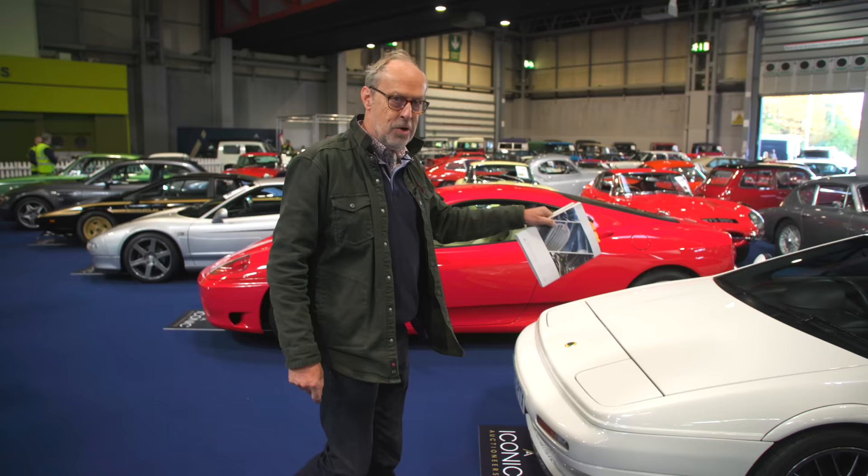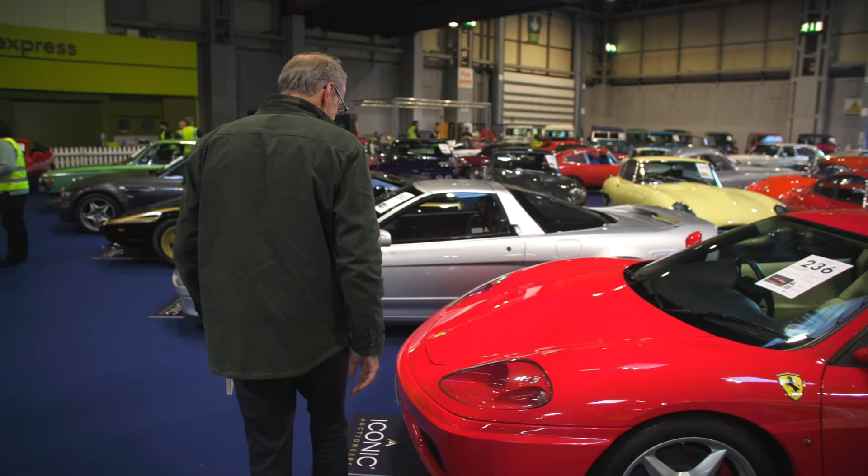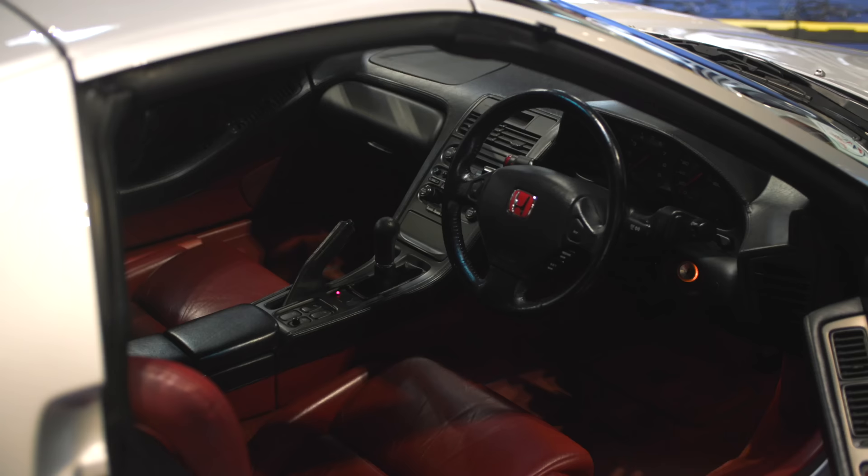There's a really nice manual Ferrari 360 here — 4,700 miles from new and guided at £90,000 to £100,000. The Ferrari dictates the price on that one. Or for slightly less, there's this Honda NSX — 74,000 miles, guided at £75,000 to £85,000.